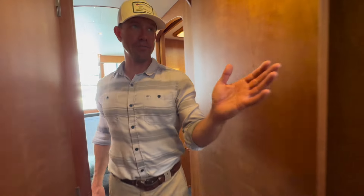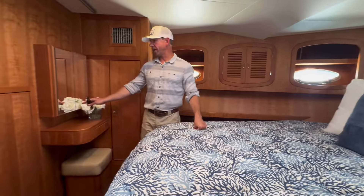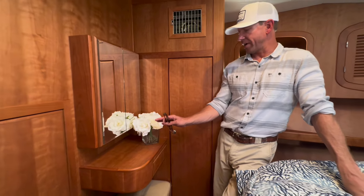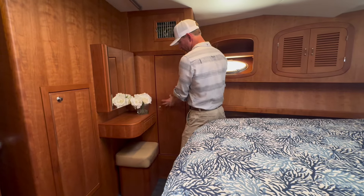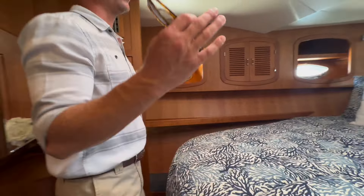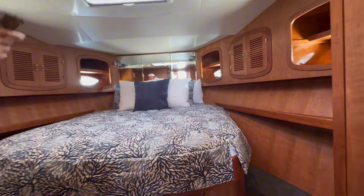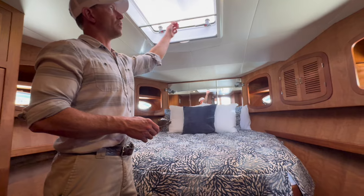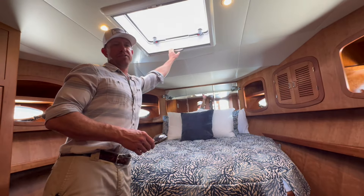Coming into the master stateroom — really nice master. We've got a nice little vanity on the starboard side forward so ladies have a place to put their makeup on. We've got his and hers hanging lockers; we had to shrink one a little bit to fit the vanity, but still plenty of room. It's just a great comfortable stateroom. Up here we've got port lights that open for natural light, plus an overhead hatch with Ocean Air shade rollers — a screen for bugs, a Catalina shade, and a blackout shade for darkness and privacy.